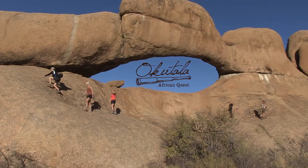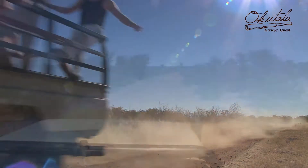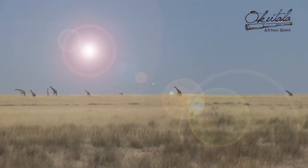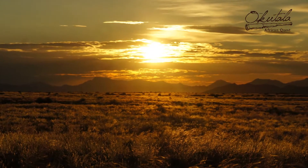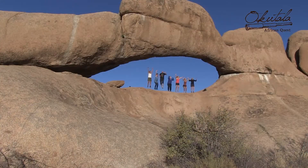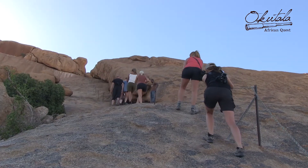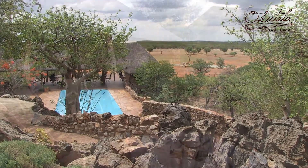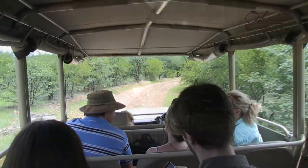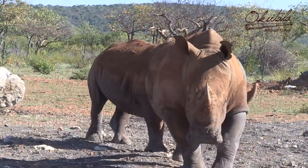Okutala African Quest. Follow your heart and discover your roots. The call of Africa promises endless skies, impeccable nature, and space to give your soul the rest. Become part of the Okutala African Quest and let us embrace you with our hospitality while you explore the beauty of a magnificent country and its spectacular wildlife and scenery.